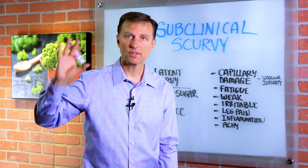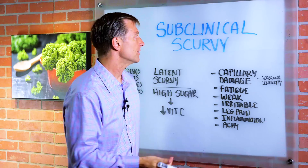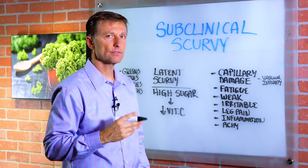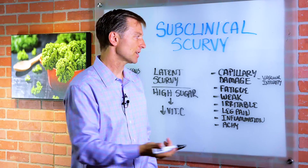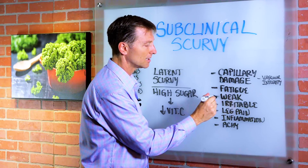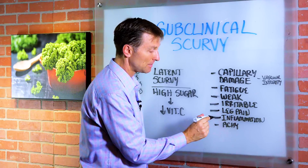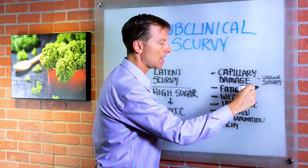I wanted to give you a general idea of what could occur if you're starting to become deficient in vitamin C — maybe not a full-blown scurvy case, but with some of the symptoms. Here are some of those symptoms: fatigue, feeling weak, irritable, leg pain, inflammation, achy joints, and muscles. This is very, very common.